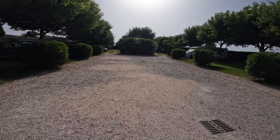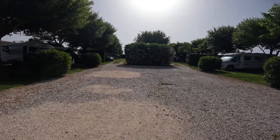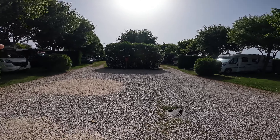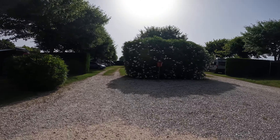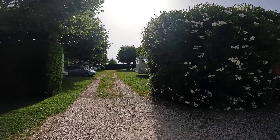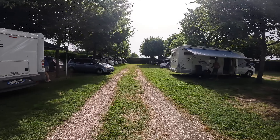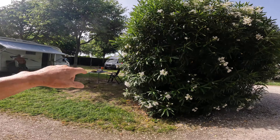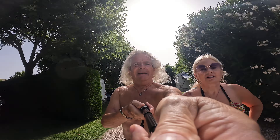You've got all the bigger pitches at this end, and then at the far end you've got slightly smaller pitches — all with power and everything. There's a nice grass area. As I say, room for about 36 pitches in total.